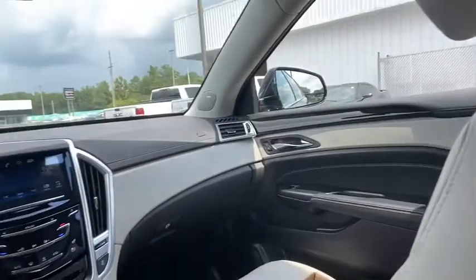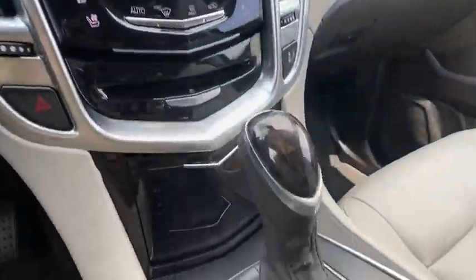Here are some of this vehicle's great options: power passenger seats, power liftgate, navigation seats.